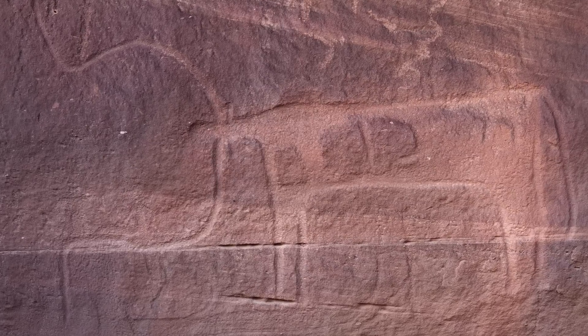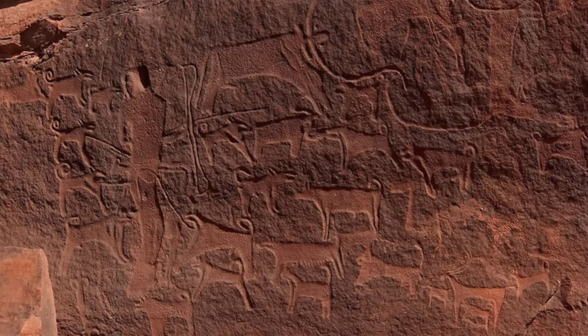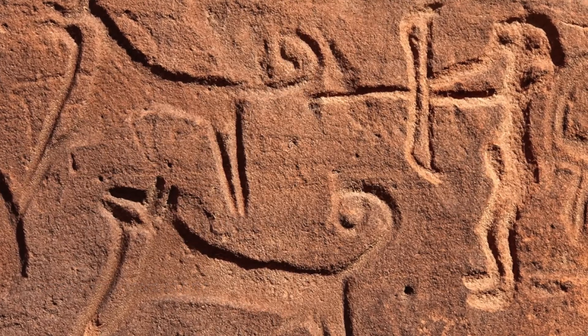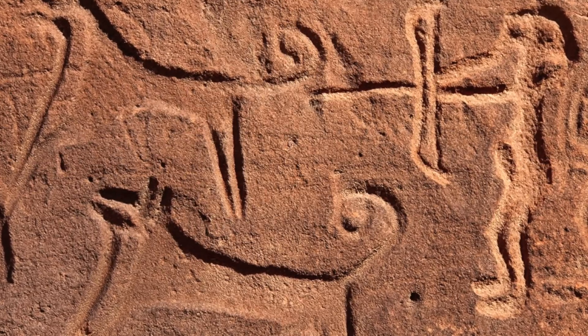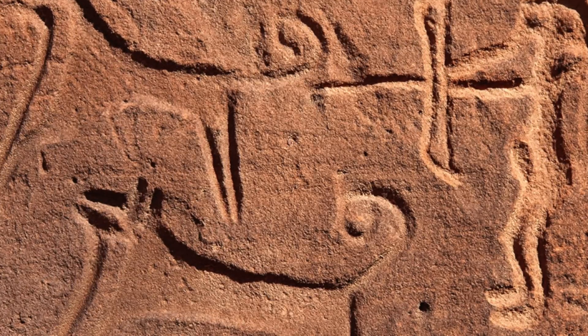I'm a zooarchaeologist who all my life has studied animal bones from archaeological sites, and now I'm looking at their depictions in art. It's a lot of fun because I can see details — for example, I can see that they used the Canaan breed of dog, unchanged to today. It has spiked ears, a very curly tail, and a white face and breast, all depicted in the rock art. I could never tell all of those things from the bones.